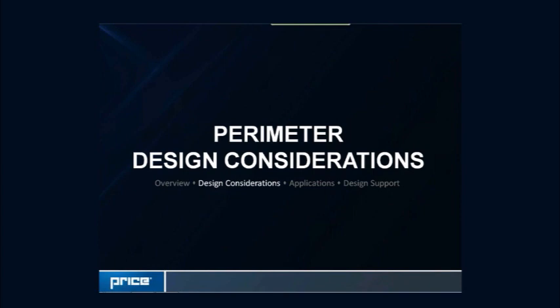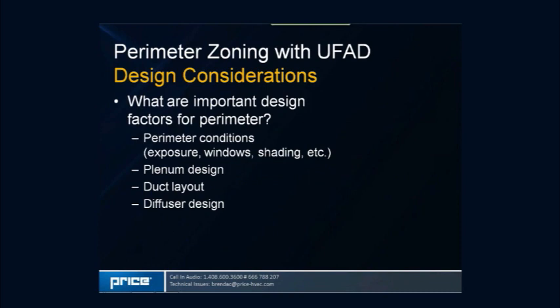Now moving into the actual design considerations for a perimeter system. The most important factor is your actual perimeter conditions — climate, exposure, solar angle, windows, shading, and the construction and siting of the building. The next most important is your plenum design and the actual layout of ducting within that plenum. Finally, we'll go through some of the diffuser design and different types of mechanical equipment that can be used.